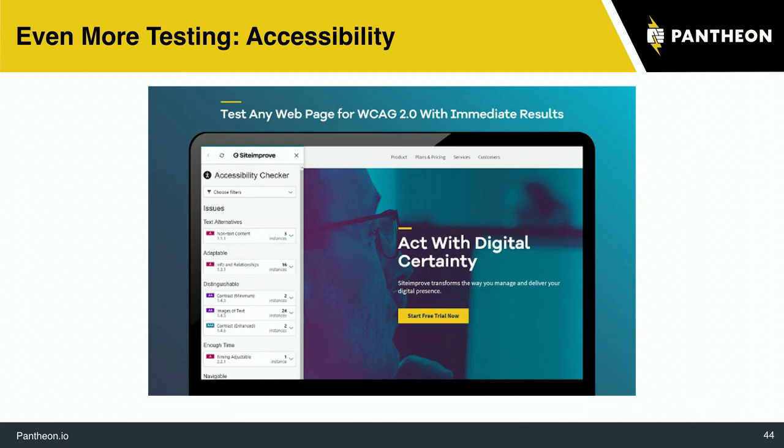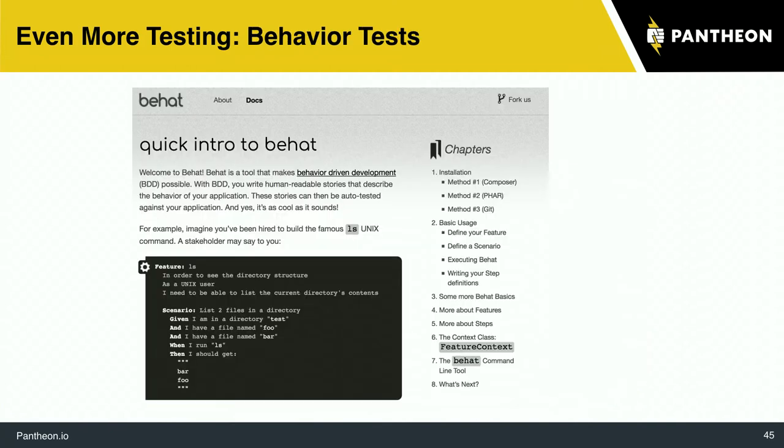If accessibility is important for your users, make sure you always do an accessibility check before things are deployed. The more of this you do as part of your workflow, the better. The last test I'll introduce before showing off some stuff is a behavioral test called Behat, which honestly of all the testing I talk about might be the strongest, easiest, and most helpful test for most Drupal projects.